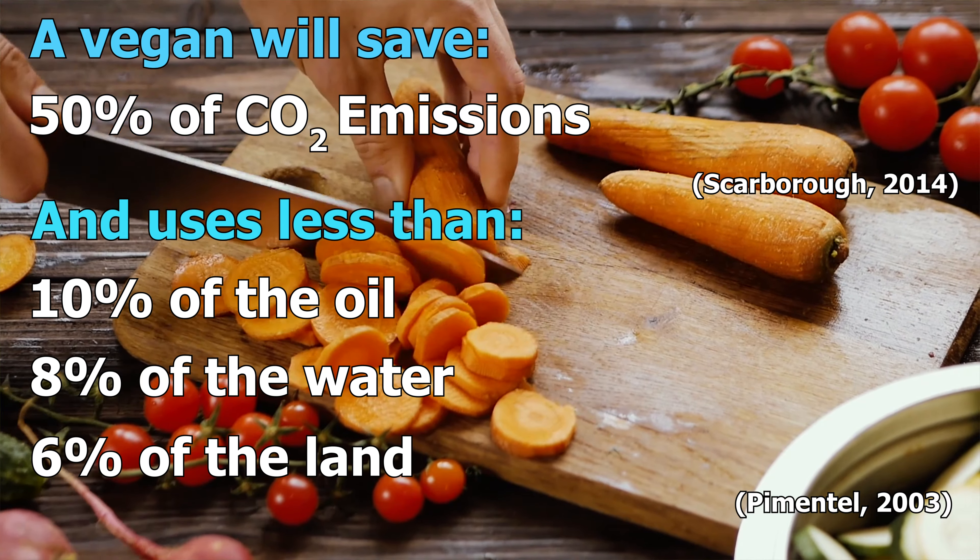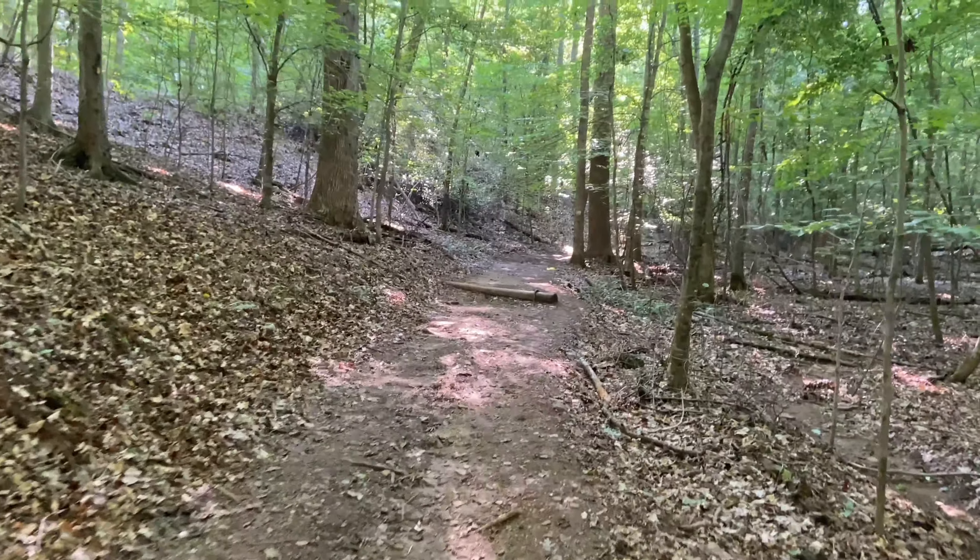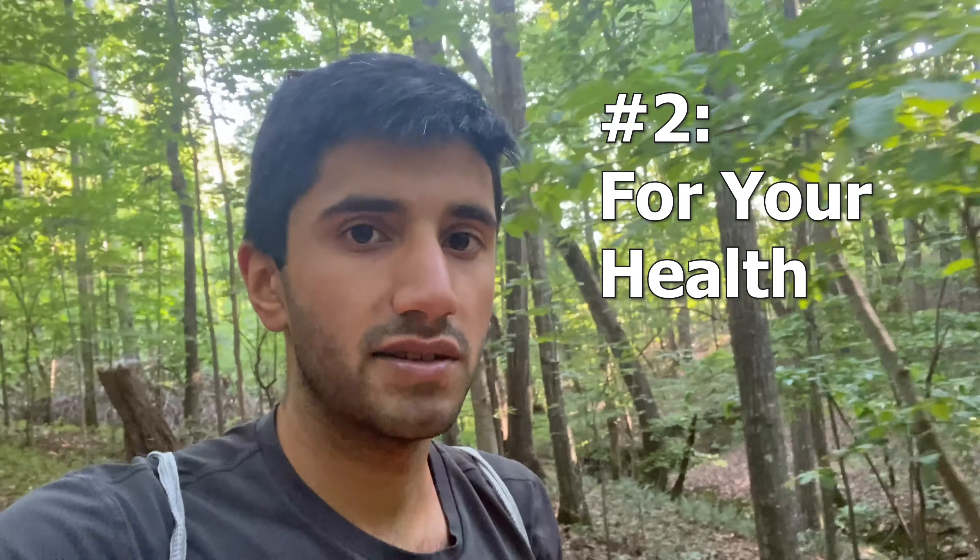Raising animals also uses up a lot of the Earth's land — about 45% of all the Earth's land, which is almost half of the entire land mass on the planet. That includes feedlots, factory farms, and the farms needed for growing crops the animals eat. And raising animals causes a lot of emissions. The United Nations says that animal agriculture causes about 18% of all emissions, though I've seen other studies that put that figure anywhere in the 30, 40, or 50% range. But again, don't get caught up in the numbers — just focus on the message.